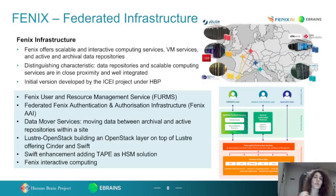FENIX is an alliance of five supercomputing sites: JULIC, CEA, BSC, CSCS, and Cineca. Each one of the sites offers scalable and interactive computing services, virtual machine services, as well as data repositories. The initial version was developed by the ICEI project under the Human Brain Project. FENIX offers federated authentication and authorization infrastructure, as well as different data movers and transfer services for moving and transferring data between different repositories within a site and between two sites.